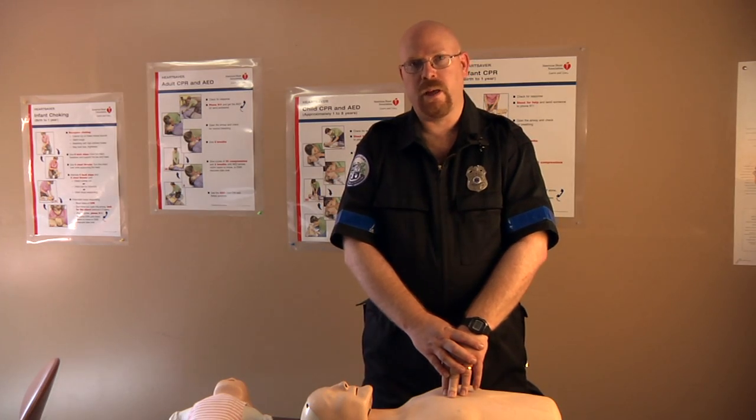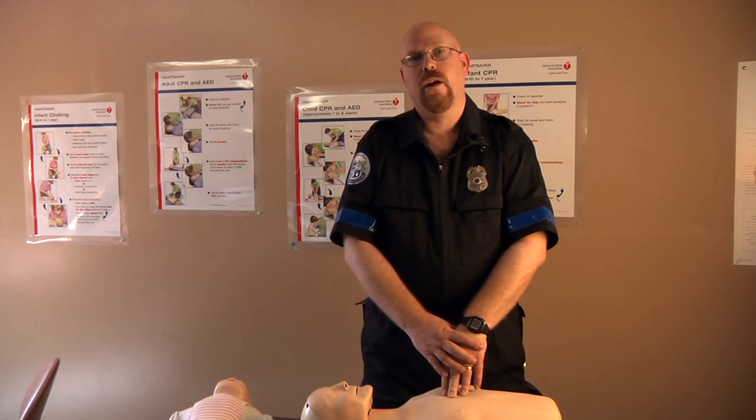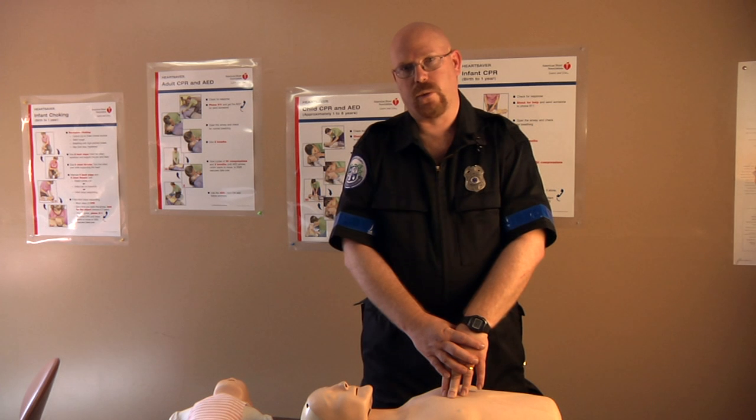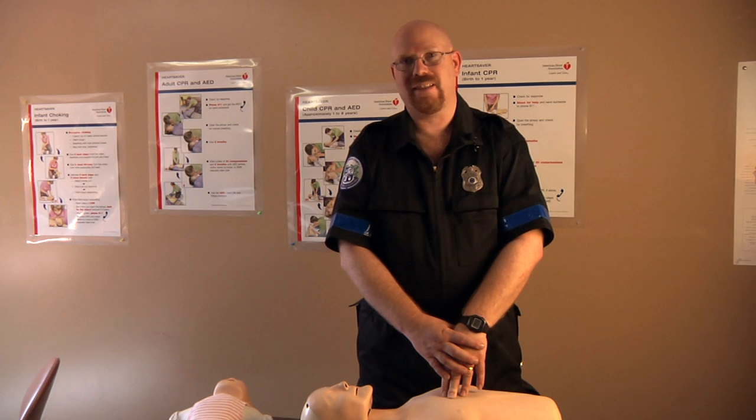What is the rate for performing chest compressions on a victim? For adults, children, and infants, the rate is the same. It is 100 compressions per minute — in other words, 100 compressions within 60 seconds.